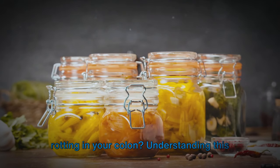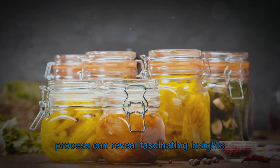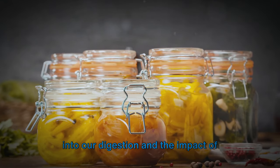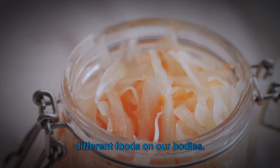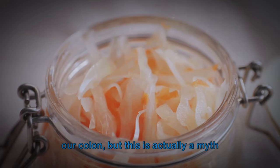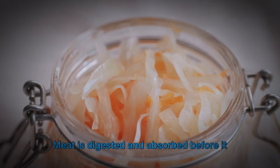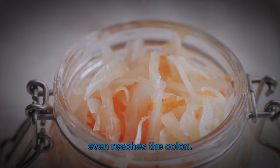Are you curious about which foods are rotting in your colon? Understanding this process can reveal fascinating insights into our digestion and the impact of different foods on our bodies. Many people believe that red meat rots in our colon, but this is actually a myth perpetuated by vegan influencers. Meat is digested and absorbed before it even reaches the colon.